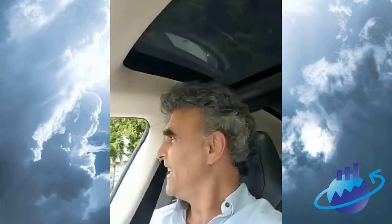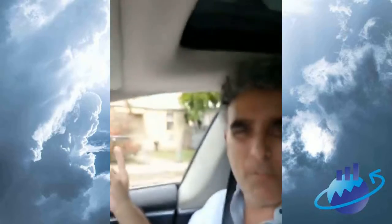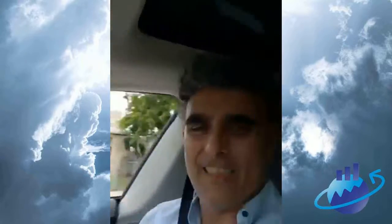What's happening everybody, Nitsan Mosery here, the traveling investor. Guess what I'm doing today? I'm looking at a 90-unit portfolio in Fort Lauderdale — that's one of the buildings right there, I'll show them to you real quick.